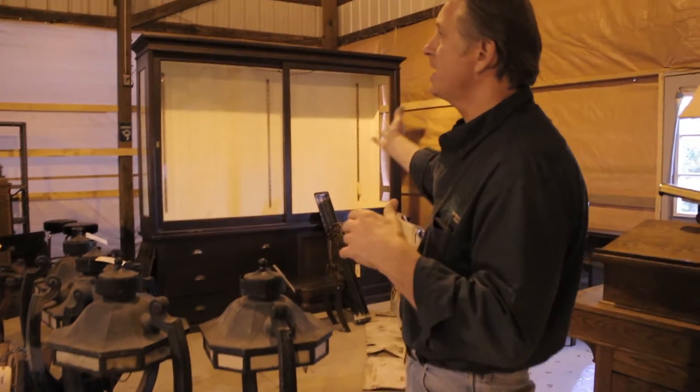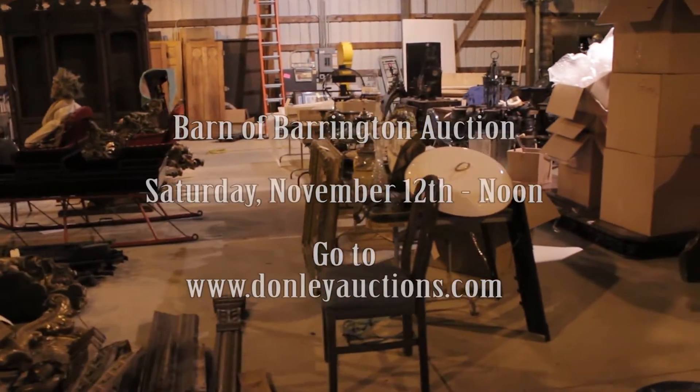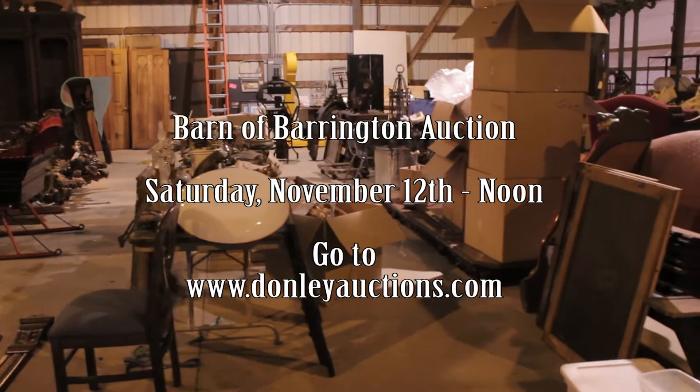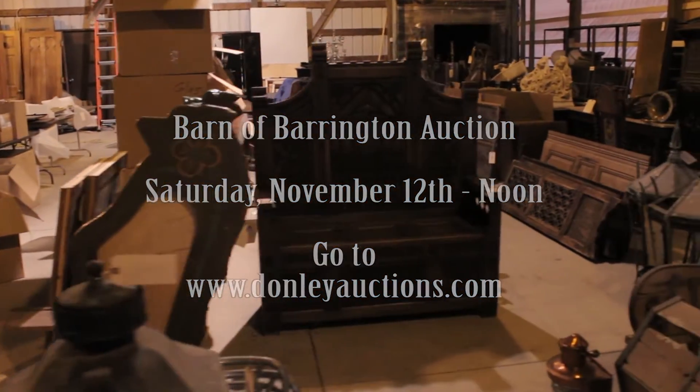Carved furniture, display cabinets, leaded glass — you name it, we've got it here at the Barn of Barrington auction, Saturday November 12th. Don't miss it. Come to this auction — it's a once in a lifetime opportunity.